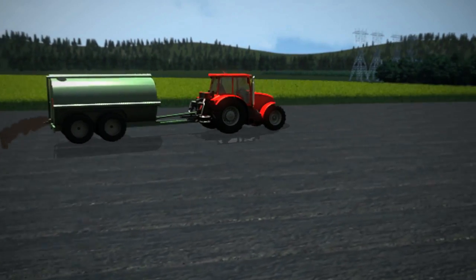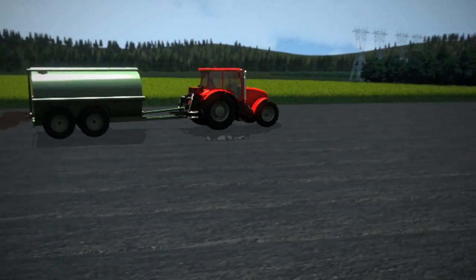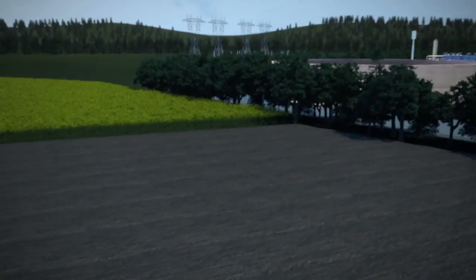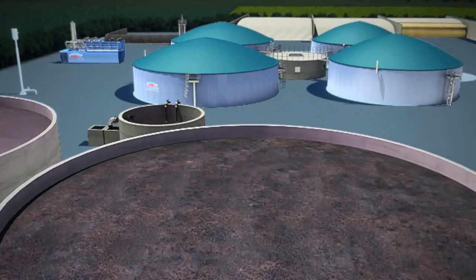This is the final demonstration that Seco AgriPower's anaerobic biodigestion plants represent real added value for whatever rural area they are situated in.